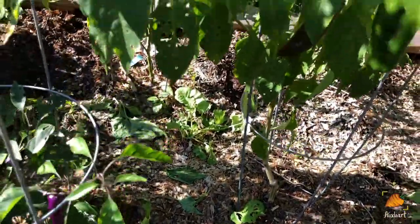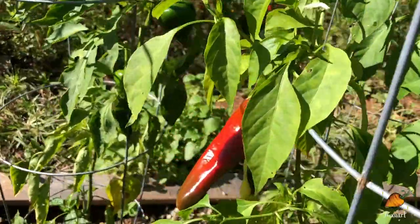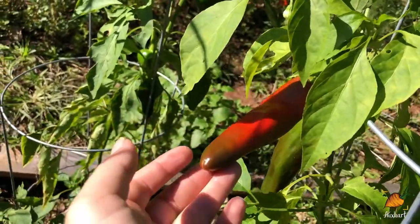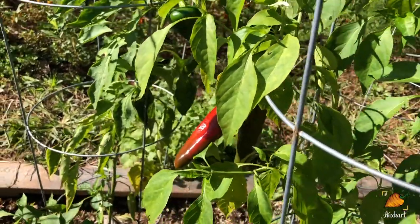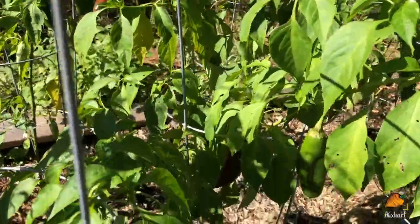Up here I have some Anaheim peppers. These have been really great for stuffing and roasting - they're like a really mild level of spice so they go really well as like a main dish pepper.